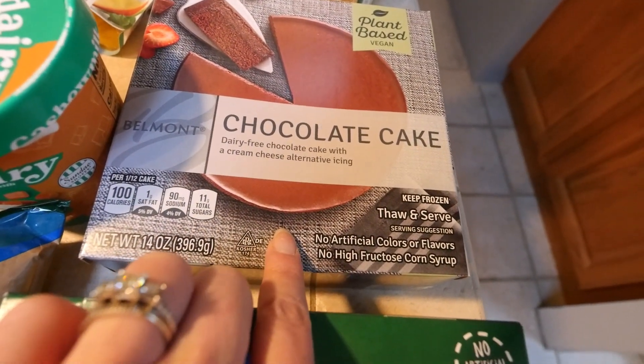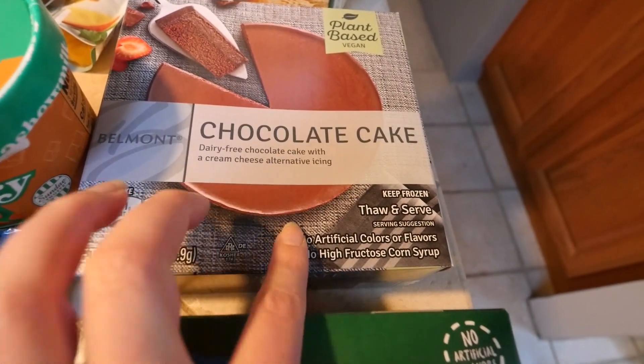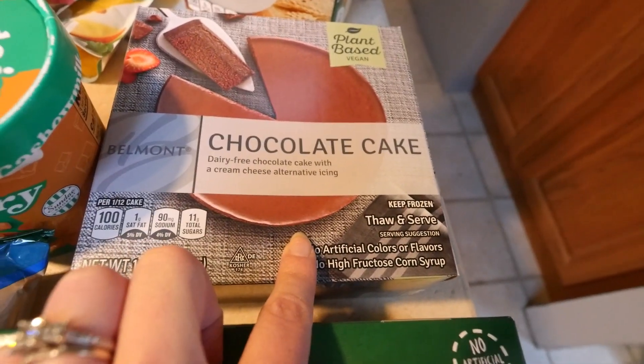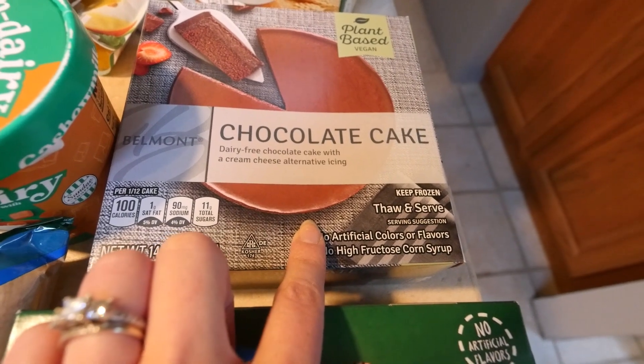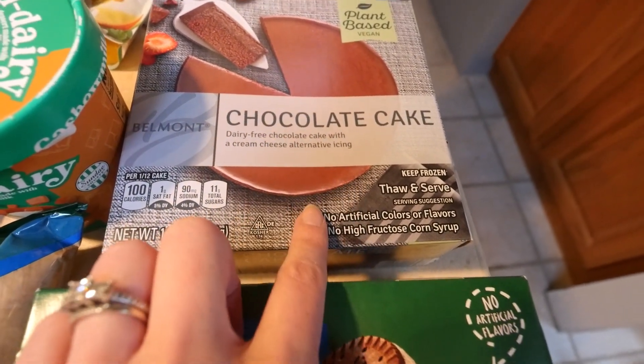And this vegan chocolate cake, which I've had before — I've actually reviewed it on my channel before and it is so good. Tomorrow is actually my birthday, so I figured this could be my birthday cake. They had a banana one as well.